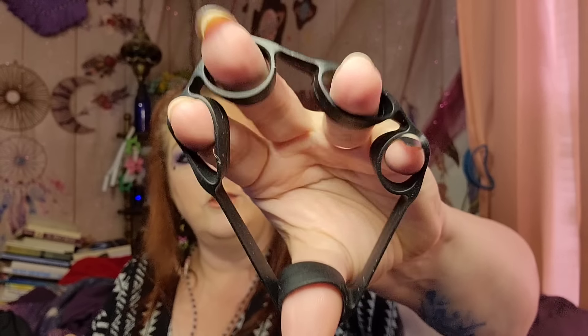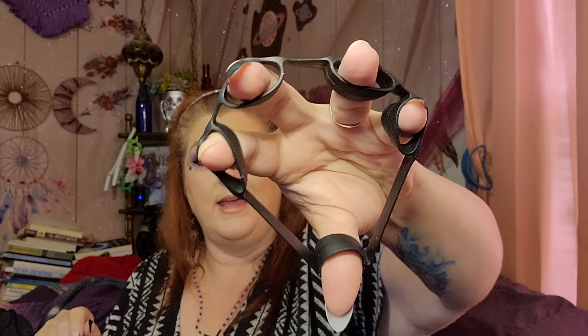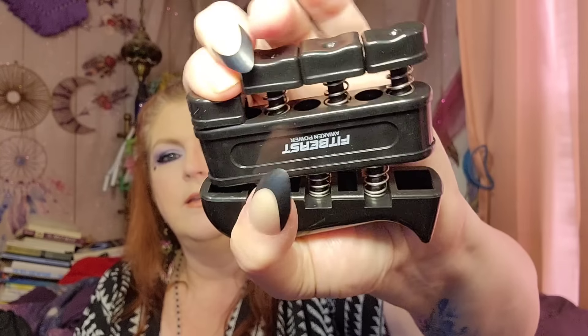It also comes with a finger strengthener — you put your fingers in these little holes and open it, just do that so many times a day, and it's a finger and hand strengthener. Then it comes with this thing here for you to put your fingers on top of and press down to strengthen your hand.